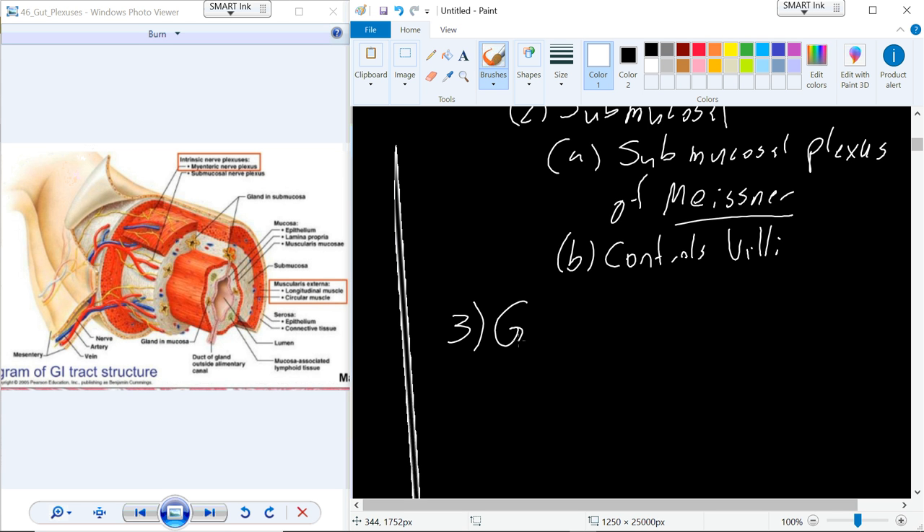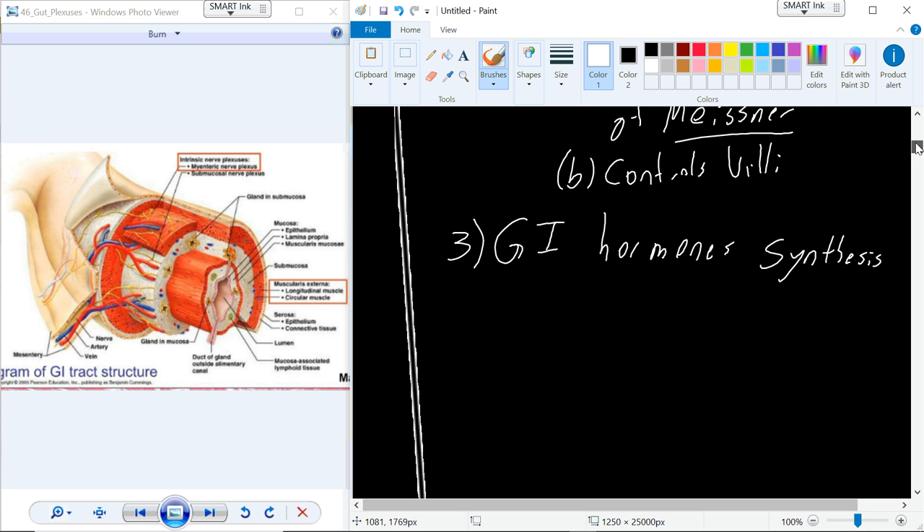So with that introduction to how we control movement and the absorptive process in the digestive system, I want to now talk through our GI hormones. In particular, I want to start with the synthesis of our GI hormones. Within the tissue of the digestive system, we have a group of cells called enterochromaffin cells, and several of our GI hormones are produced within this particular cell type.